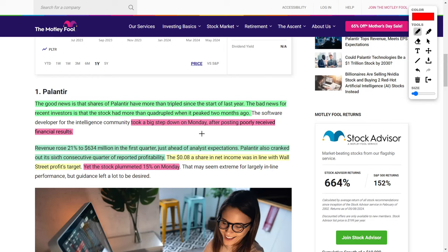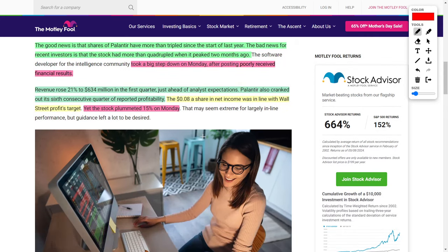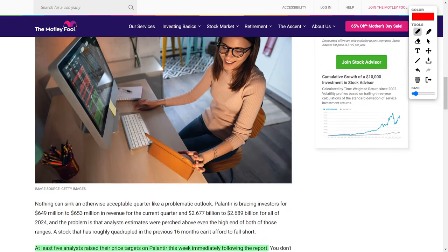In their most recent earnings report, Palantir's revenues rose by around 21%, up to $634 million during the first quarter, which actually beat Wall Street expectations from analysts. Yet, despite this good news of Palantir beating on revenue forecasts and meeting investor expectations on earnings per share, their stock price still plummeted by around 15%, which gives some people a good buying opportunity — which is exactly why Cathie Wood of ARK Invest is buying into this company right now.